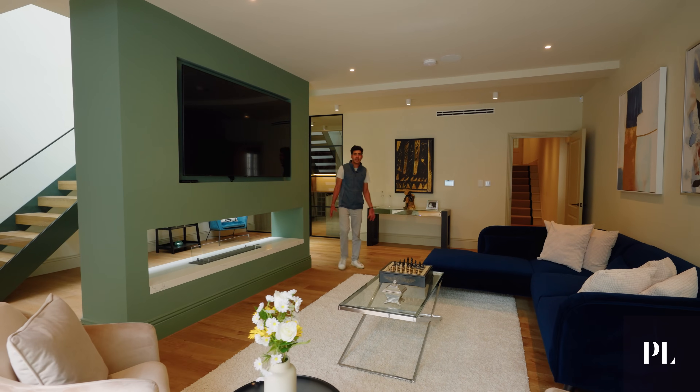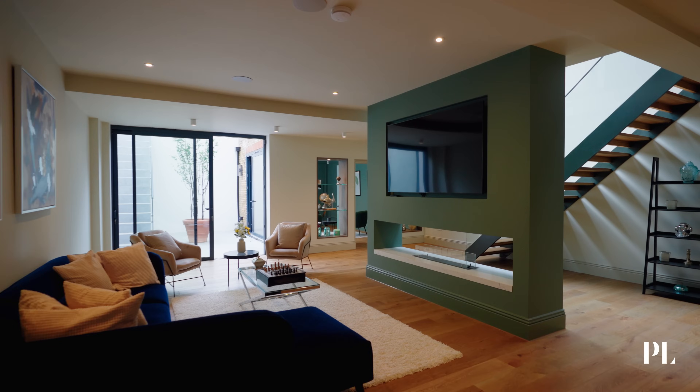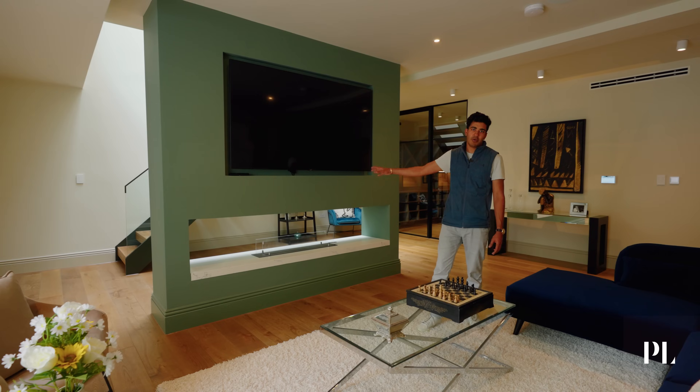Here we have the living room — a likely space where the family are going to gather. We want the space to be cosy and intimate, and we have a working fireplace below our TV.